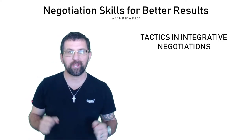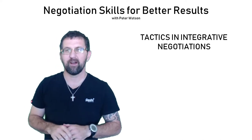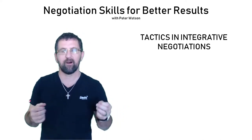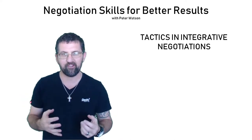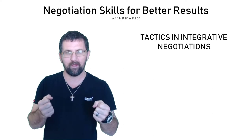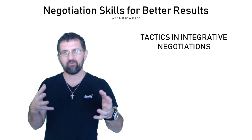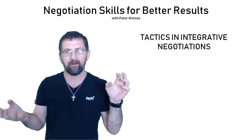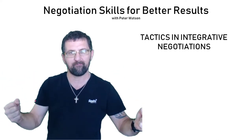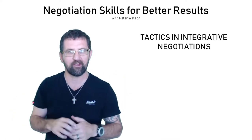Moving on to tactics for integrative negotiations. Integrative negotiations require collaboration and information, because you are trying to come to a win-win. You're trying to add value — to get to a place where you both walk away having created something that you couldn't have individually.